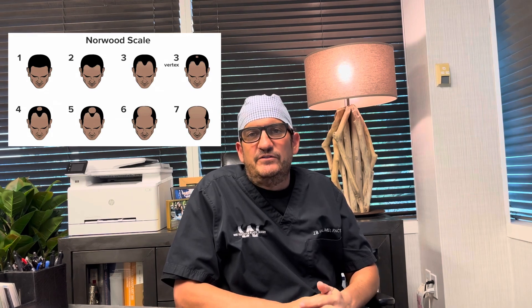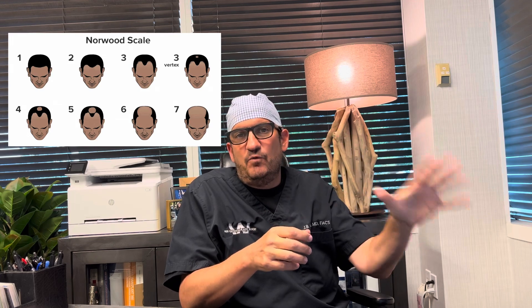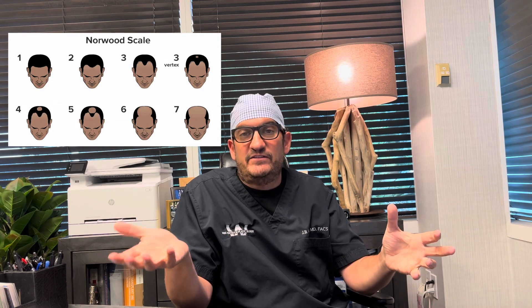The Norwood scale is based on progressive hair loss, from stage one to stage seven. Stage one is the least amount of hair loss and stage seven is the most advanced. When we talk about the Norwood scale, we're really talking about male pattern baldness — female pattern baldness is on another scale, which we'll talk about in another video.